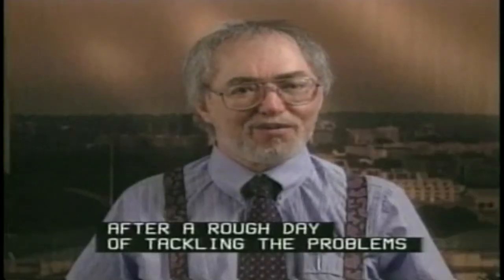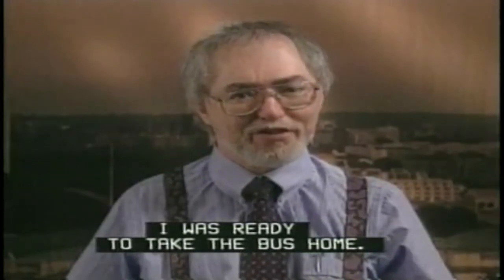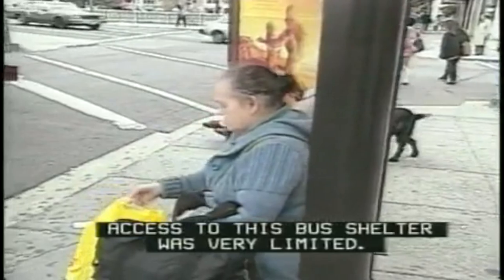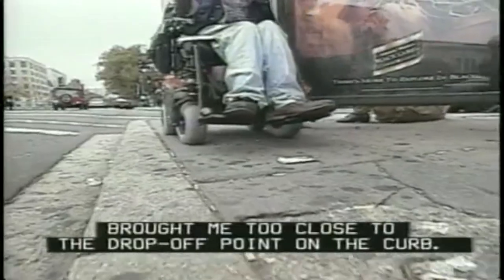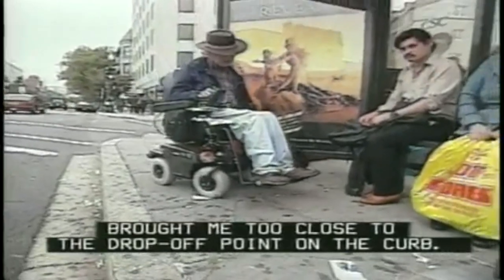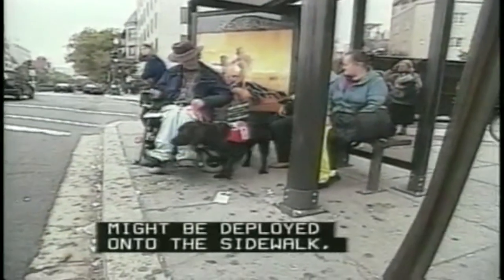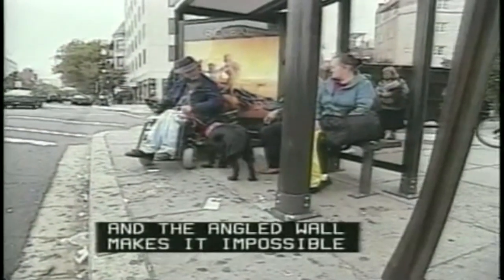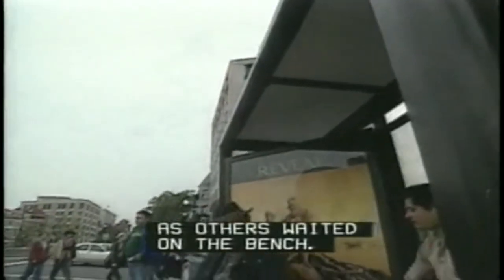After a rough day of tackling the problems of curb ramp and sidewalk design, I was ready to take the bus home. But my problems hadn't ended. Access to this bus shelter was very limited. The wheelchair passage brought me too close to the drop-off point on the curb. It was difficult to see where the bus lift might be deployed onto the sidewalk. And the angled wall makes it impossible for me to stay under the shelter as others waited on the bench. Good thing it wasn't raining.